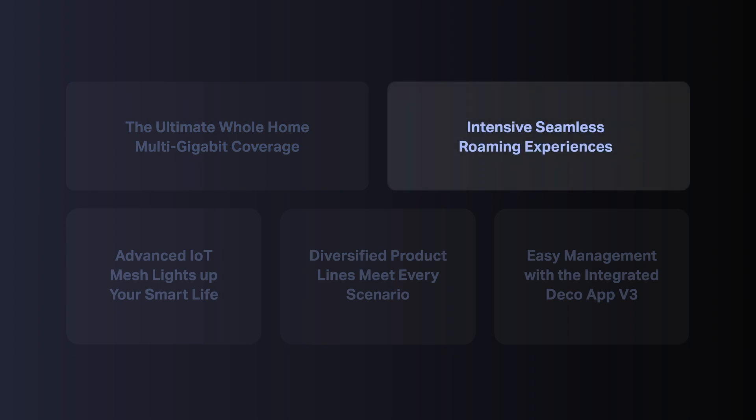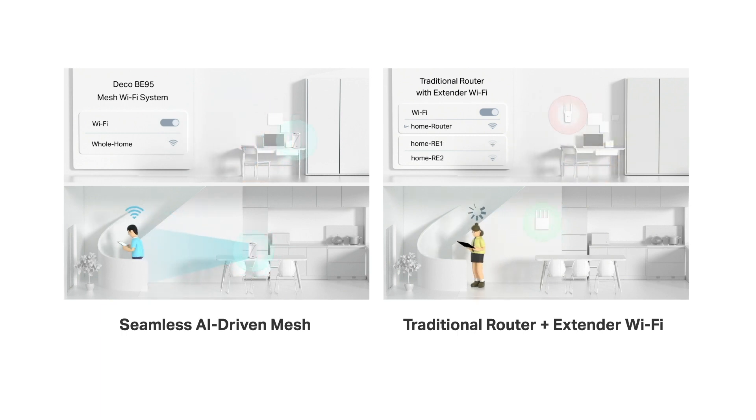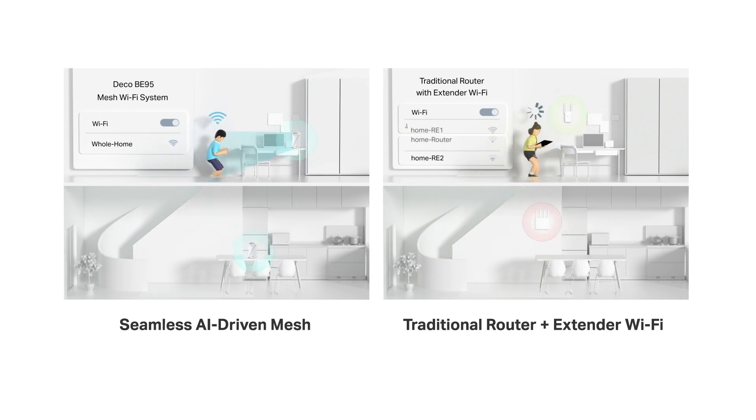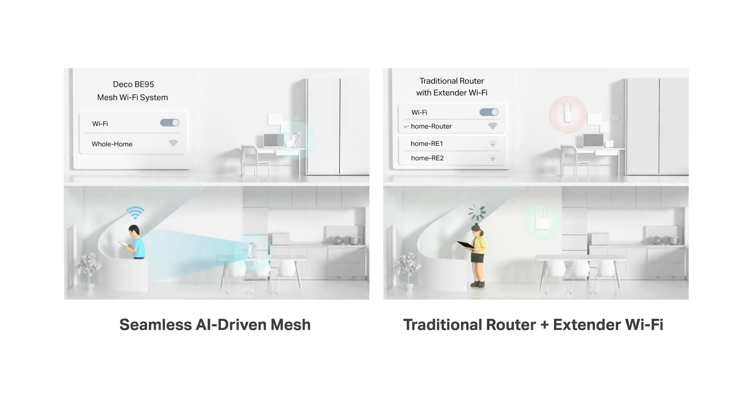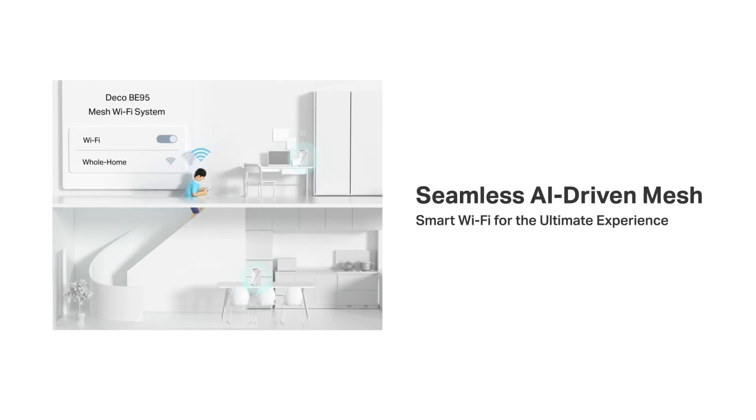This greatly improves overall throughput and reduces latency, delivering broader coverage with more stable and reliable connections. Our DECO ecosystem version 3 is not just about coverage, but also about the intensive, seamless roaming experience. Traditional mesh provides an uninterrupted streaming experience as you move throughout your signal coverage area. However, your network conditions can still be undermined by many other factors in a real environment, such as your router's placement, thick walls, or even a microwave. Armed with AI-driven mesh technology, DECO automatically learns the network environment, client quality, and user behaviors in your home. With sophisticated multi-factored algorithms, DECO customizes an ideal mesh roaming solution with one unified network, ensuring seamless streaming at the fastest possible speeds.